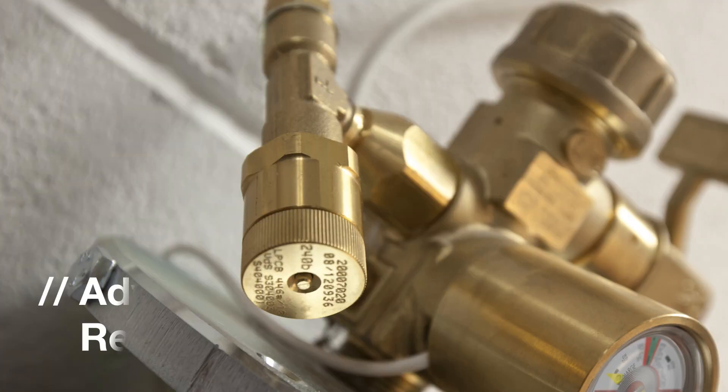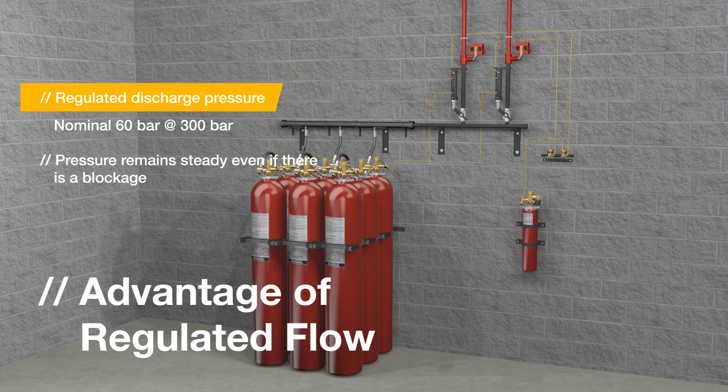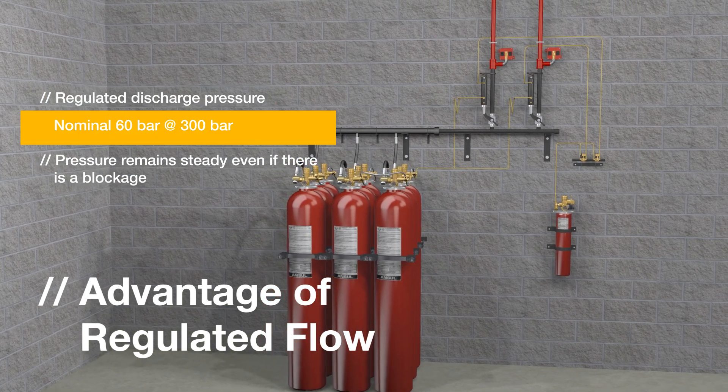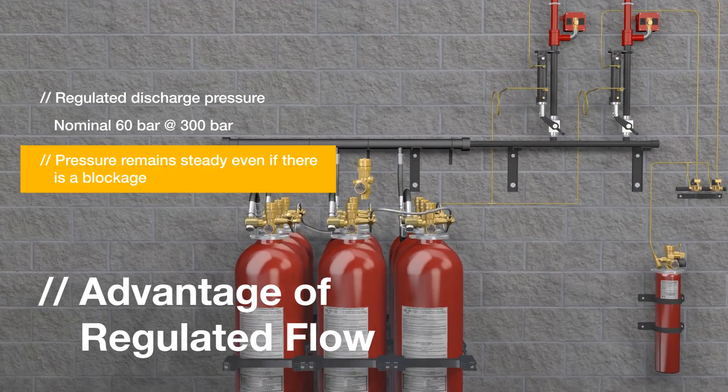Let's now explore in more detail the components of the iFlow system. The iFlow valve produces a regulated discharge pressure. It closes automatically if back pressure from the pipe system exceeds a nominal 60 bar, and can keep pressure steady even if there is a blockage.